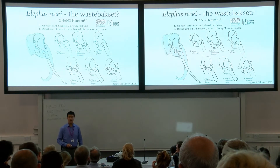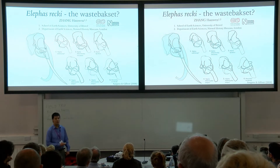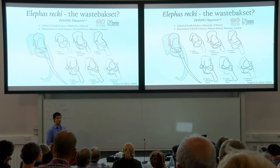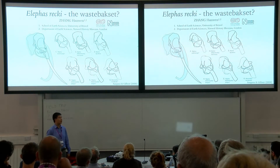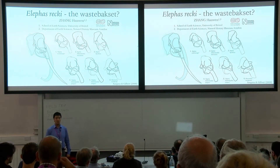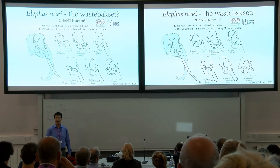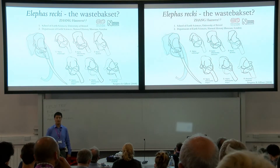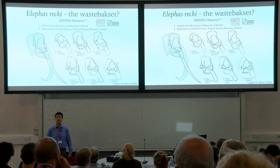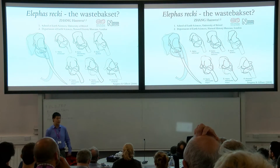Good afternoon, everyone. We're back to boring comparative anatomy, unfortunately. I'm going to be talking about my PhD work on Elephas rekii. This is a group of fossil crown elephantids from the late Cenozoic of East Africa that hopefully I will convince you play an important role in understanding the current mess we have about the phylogeny of elephantids at the moment.